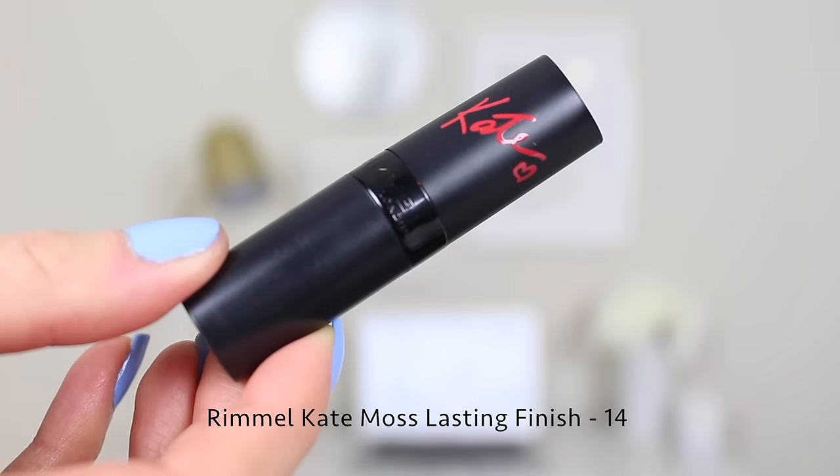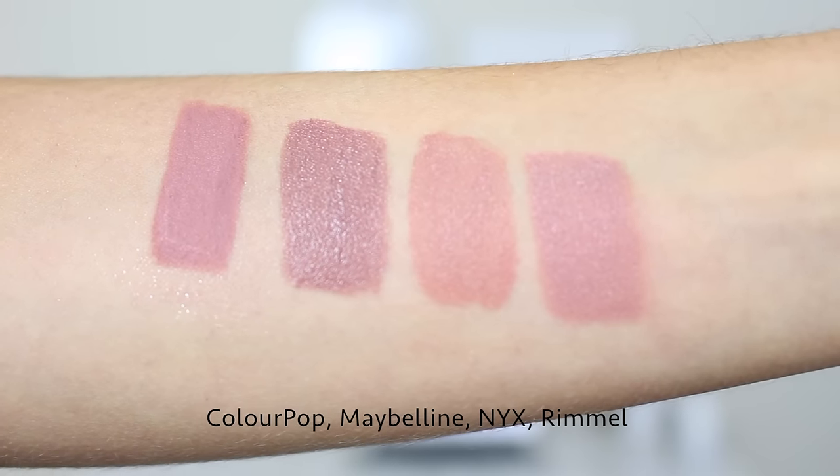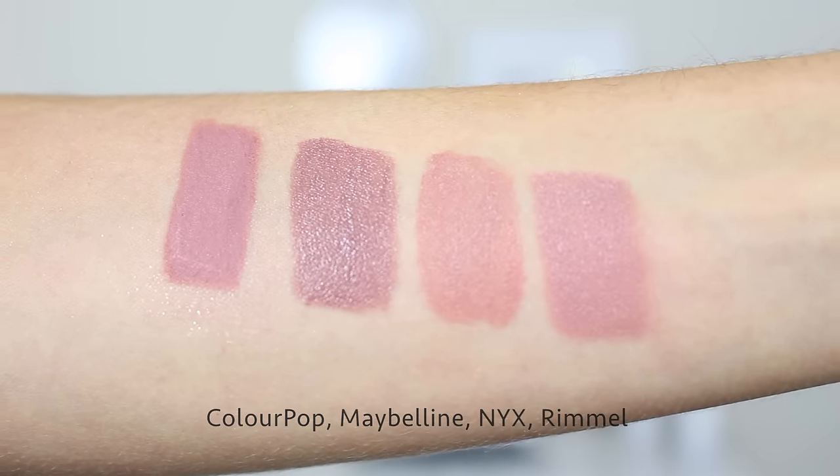This last lipstick is my all-time favorite lipstick ever — my holy grail. It's the Rimmel Kate Moss Lasting Finish lipstick in shade 14. I feel like it's the perfect combination of all those lipsticks I just talked about. It applies smooth like a traditional lipstick but dries matte and is really long-lasting, leaving a stain on the lips. It has that mauve-y undertone like the ColourPop one but is more of a mix between Times Square and NYX Abu Dhabi — a mauve-y flesh tone. Outside of liquid lipsticks, this is the longest-lasting true lipstick formula I've ever used.